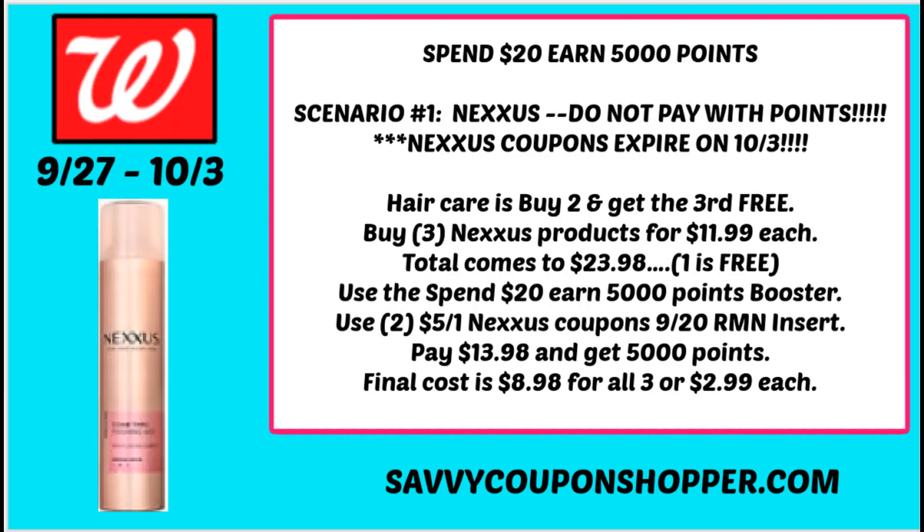Bonus deal time! Many of you may have gotten a spend $20, earn 5,000 points coupon — great to use. Do not pay with points with that coupon though. One scenario that works well is with Nexxus. Those Nexxus coupons from our inserts are expiring October 3rd, the last day of this sale, so if you have extra coupons go ahead and grab some products. Hair care is buy two, get the third free, so grab three Nexxus products — shampoos are $11.99, the spray mist is $11.99.